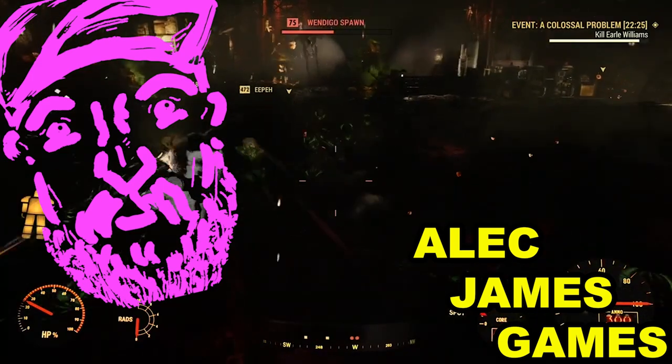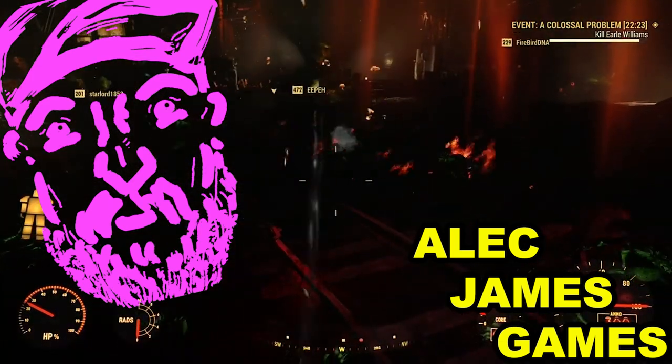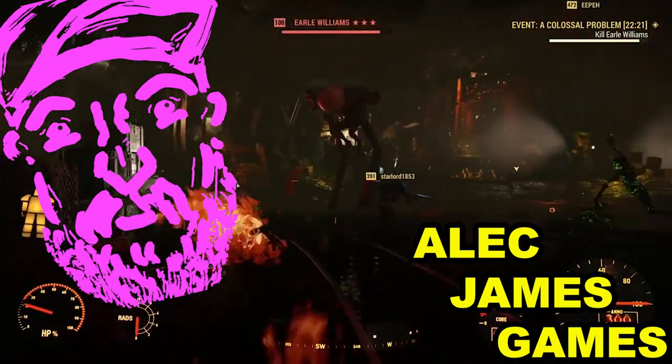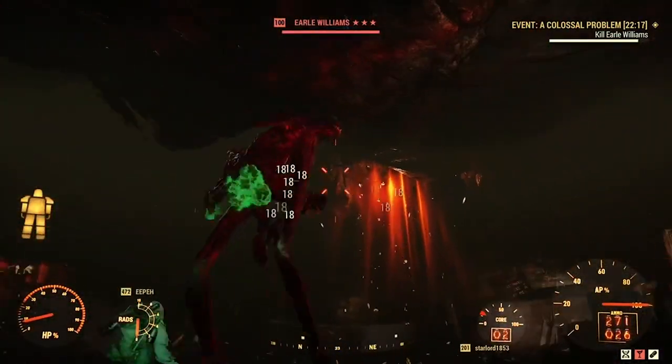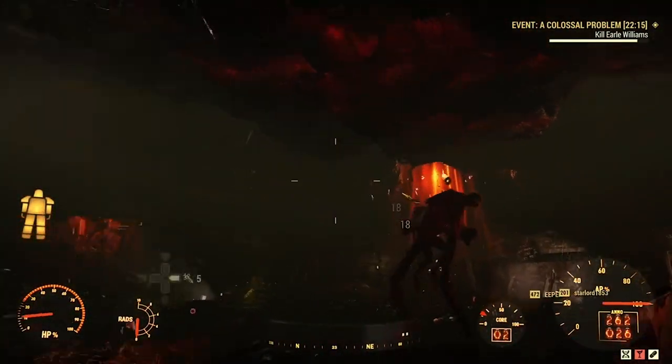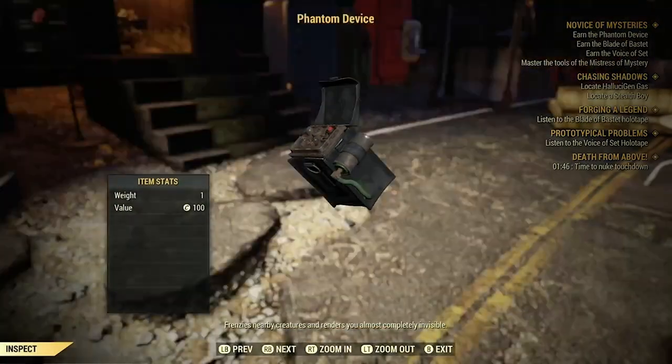Hello, how are you beautiful people today? Today I'm going to show you how to get the Phantom device in Fallout 76, and we'll talk about what it is and why it's a must-have at the end of the video.